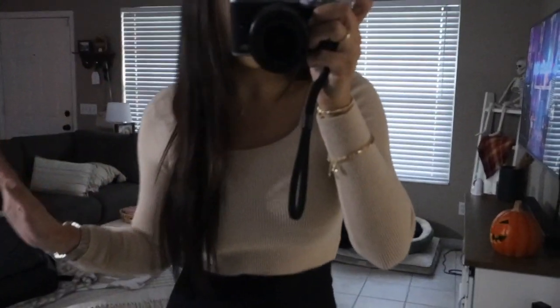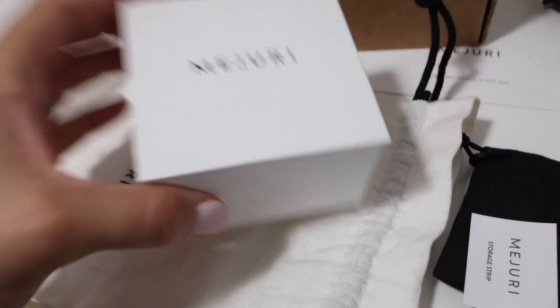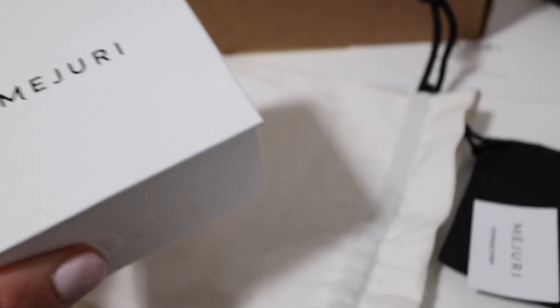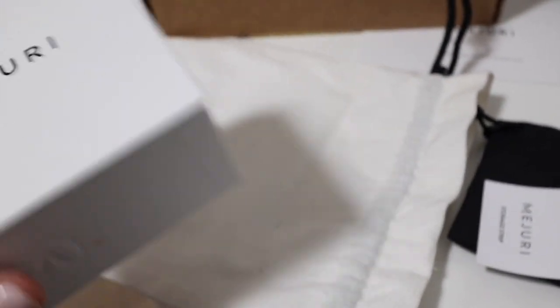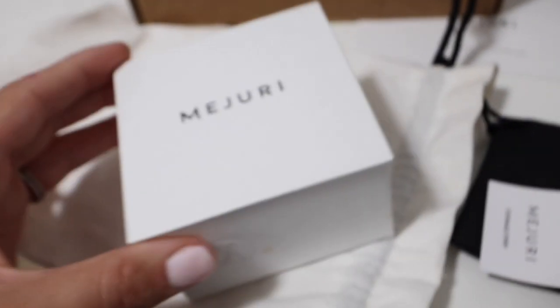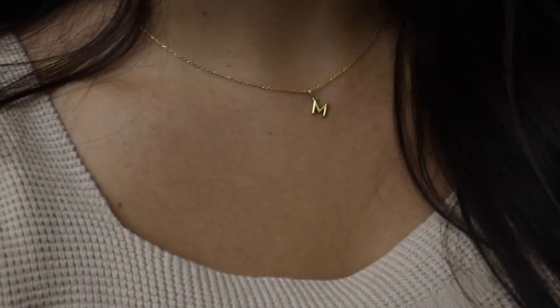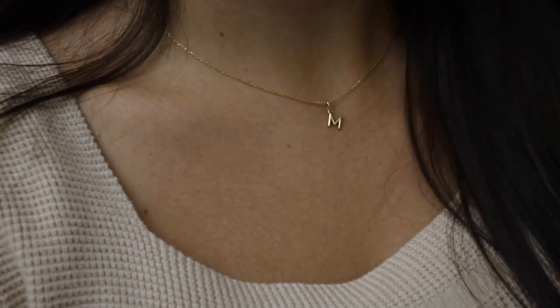I want to show you guys my jewelry. Majorie is one of my favorite brands because all their jewelry is really good quality — it doesn't tarnish when you get it wet and literally lasts forever. If you buy the good stuff it's always worth the money. I'm going to link these pieces in the description.